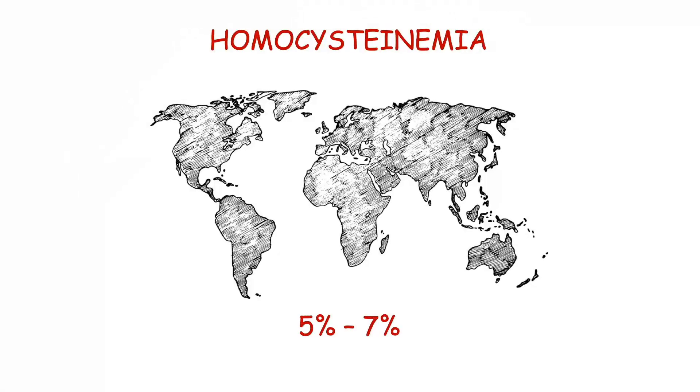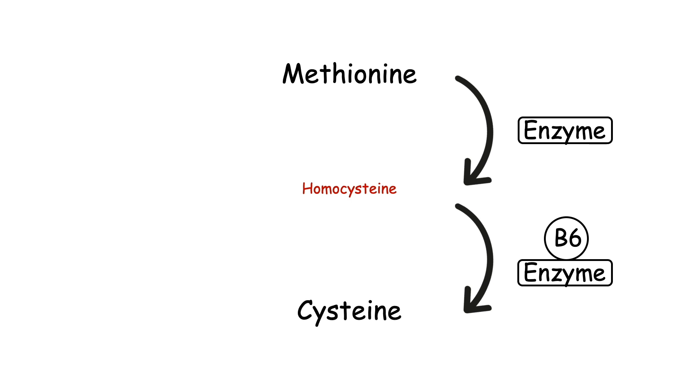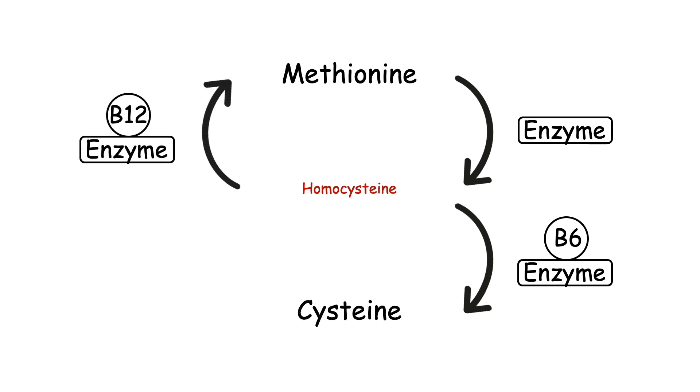Homocysteinemia is a metabolic disorder that affects between 5 and 7% of the general population. It is a medical condition characterized by elevated levels of homocysteine in the blood. Normally, homocysteine — produced from the metabolism of the amino acid methionine — is rapidly converted into cysteine or converted back into methionine, ensuring that the level of homocysteine remains at a minimum.